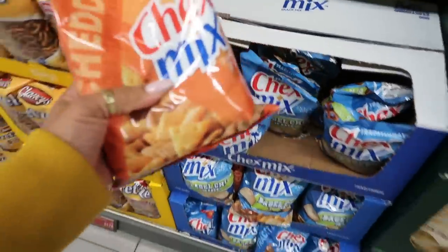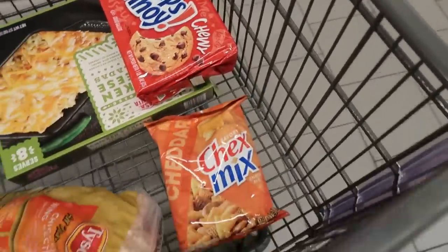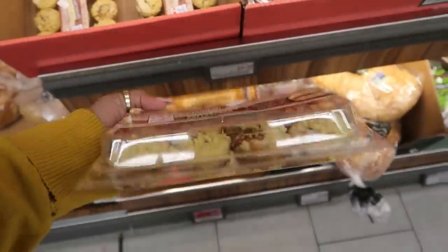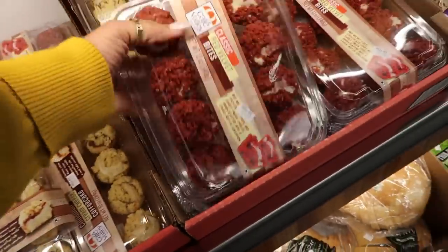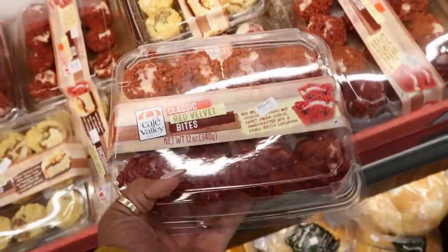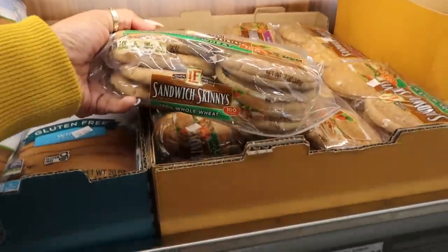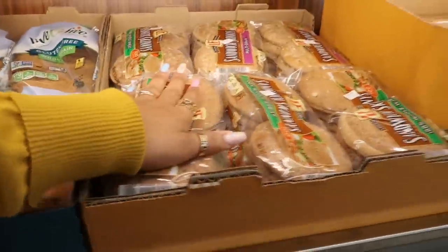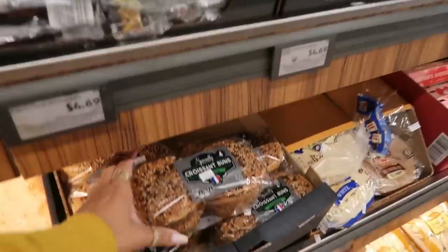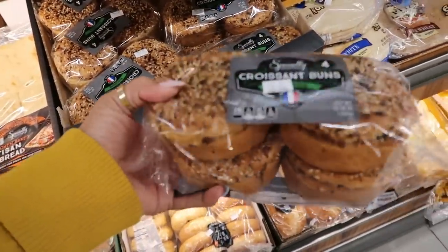Okay, Chex — I need that, $2.69. That's my snacking thing that I always have. Cinnamon cream cheese coffee cakes $4.39. And what's this red one? Classic red velvet bites — oh those look so good, very tempting. Sandwich skinnies 100% whole wheat, those are $2.39. Got the garlic bread. The Hawaiian sweet rolls $2.69. Croissant buns — these are $3.99 with everything on them.